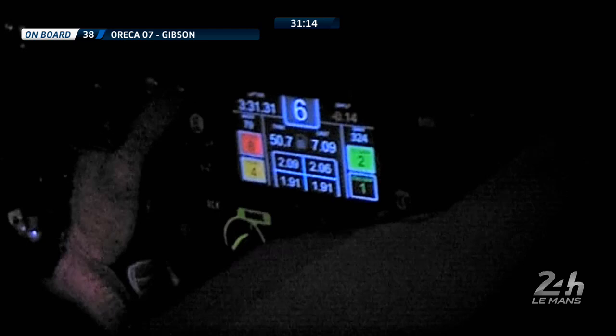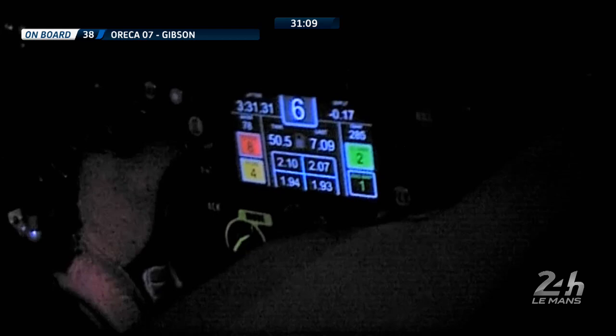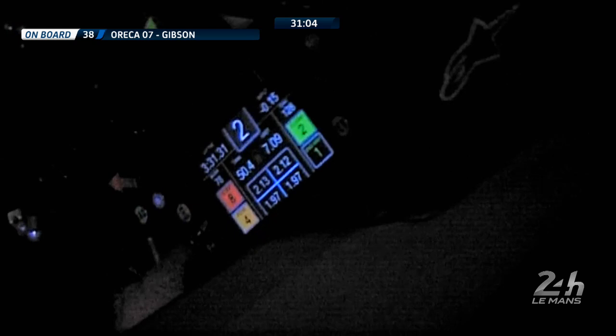Look at the steering wheel — 3:31 in the top left, that's the lap time, and the top right flashing, that's how much quicker — 0.18.13 of a second. Six in the middle, that's the gear.